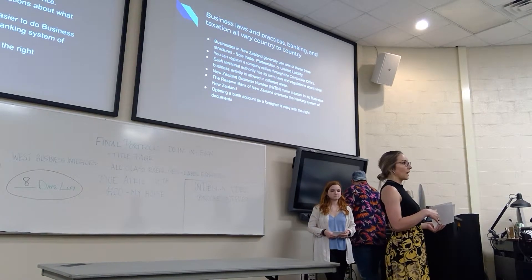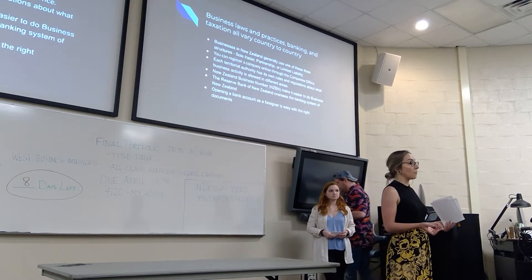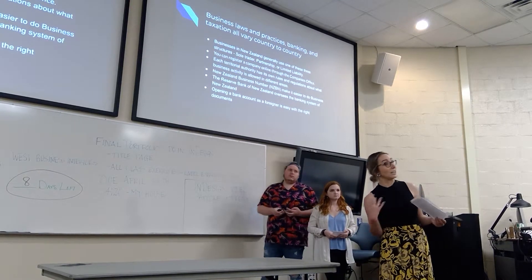Meaning you can't build commercial in a residential area, and likewise you can't build residential in a commercial area.